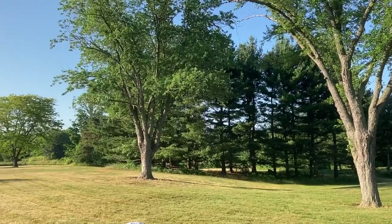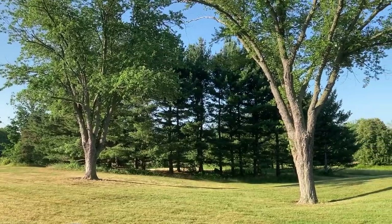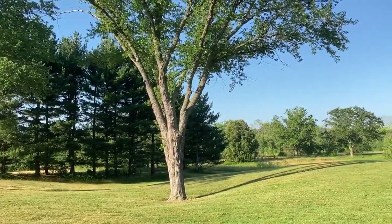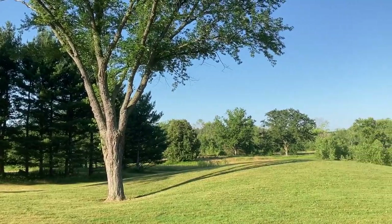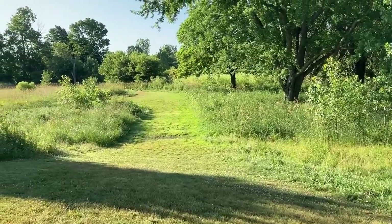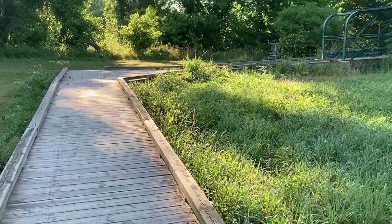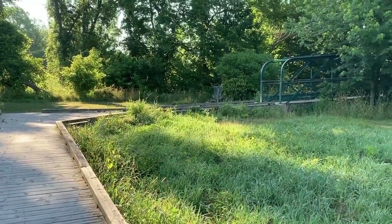Today I'm at Paw Paw Park, another golf course turned nature park. This 172-acre park contains restored wetlands and floodplains, which helps improve water quality, especially flowing into Makatawa River and Norton Loves Creek. Additionally, Paw Paw Park has a three-mile trail loop featuring bridges, boardwalks, and overlook decks. With so much to see, let's get started.